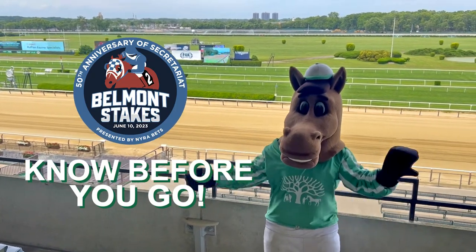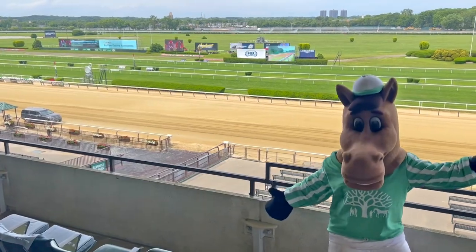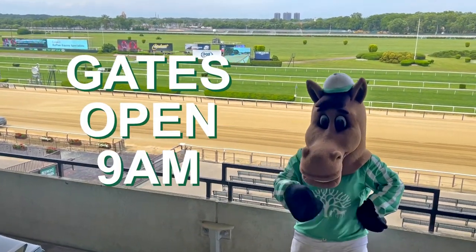Are you heading to Belmont Park for this year's Belmont Stakes? Gallup is here to share everything you need to know. Admission gates will open at 9 a.m.